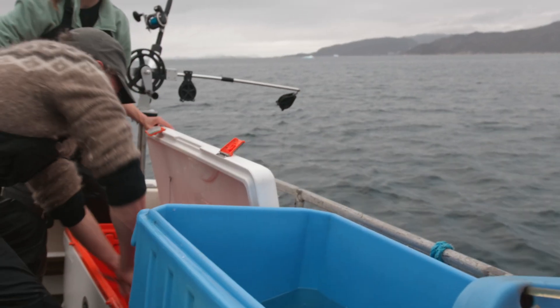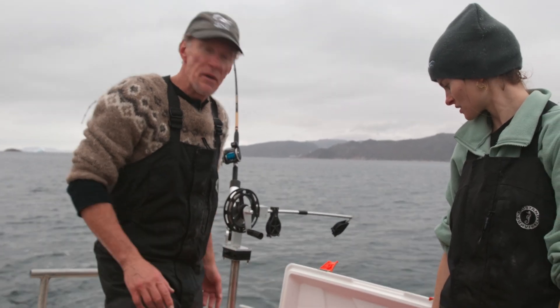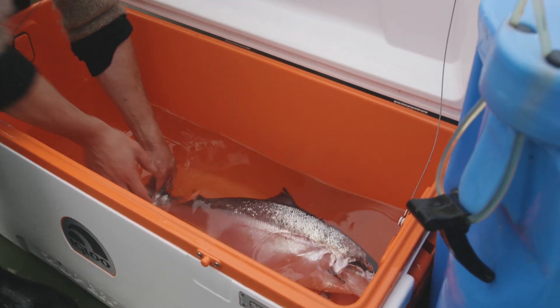We've just put the fish in clove oil. You can buy it over the counter — it's for numbing your gums if you have a toothache, but it works really well for putting fish to sleep. It's an anesthesia, so we put just enough in there to put the fish to sleep so it's not jumping around on us. It's relaxed during surgery.